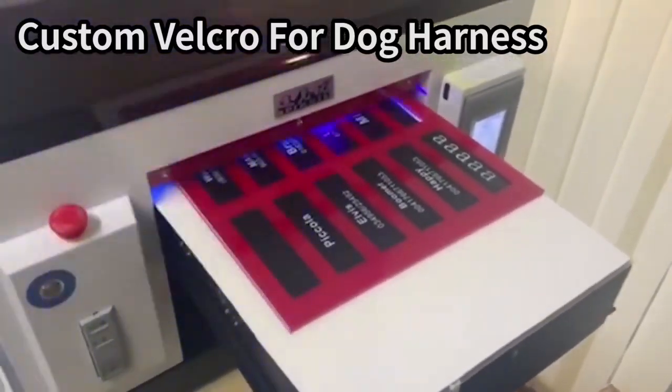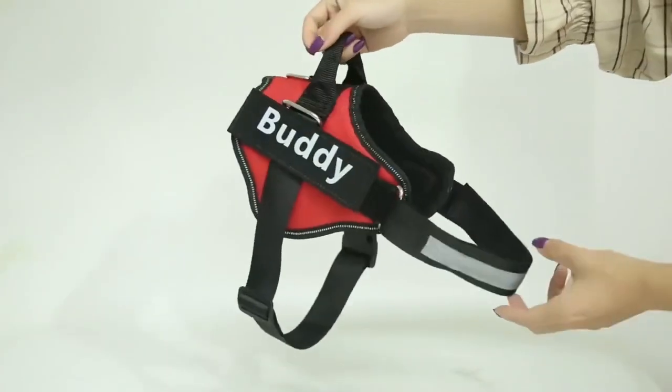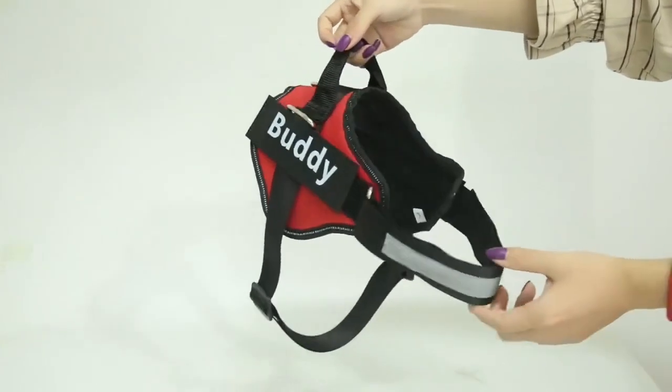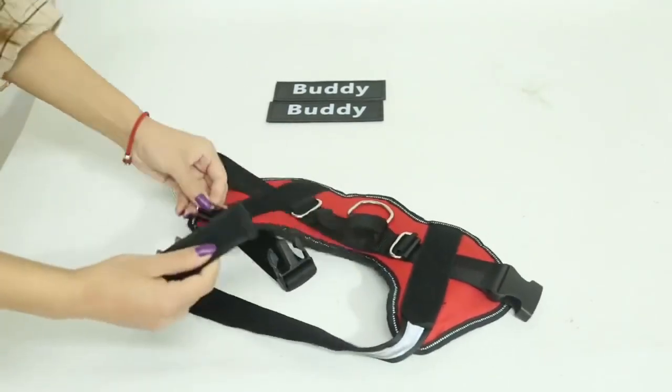Custom comfort for your furry friend. Introducing the innovative adjustable pet harness. Our pet harness boasts a customizable design, ensuring a snug and secure fit for pets of all shapes and sizes. With adjustable straps at multiple points, you can easily find the perfect fit for your furry companion.